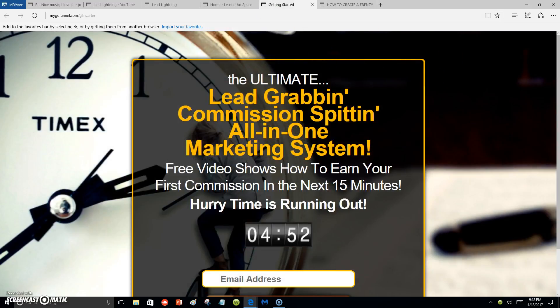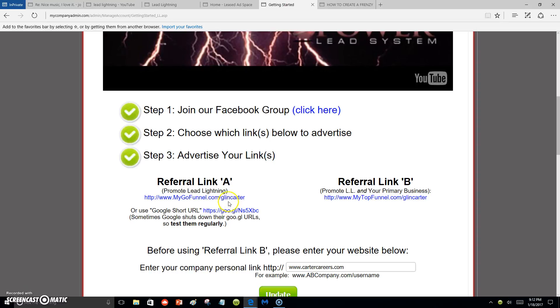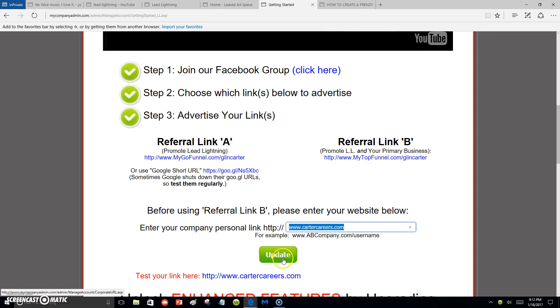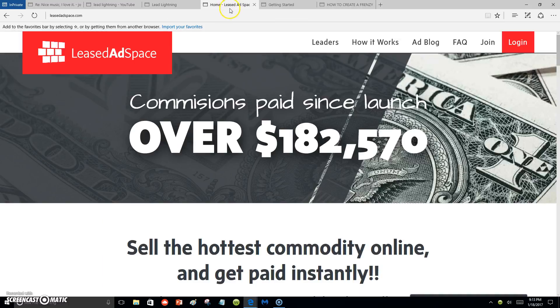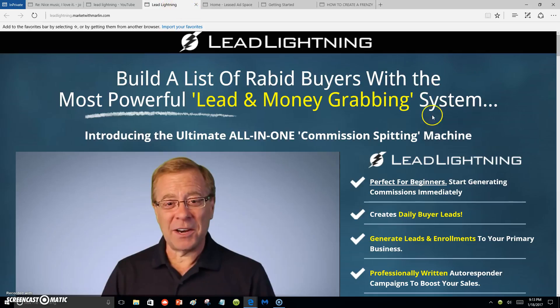People will put their email address in here, and then they will start receiving those messages I was telling you about. If you don't want to use Referral Link A, you can use Referral Link B to promote your primary business. You can put your primary business link right here, update it, and then start promoting this link.